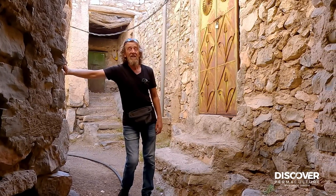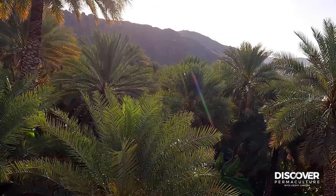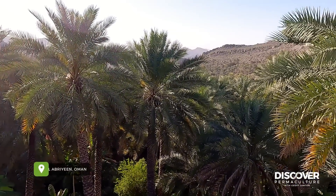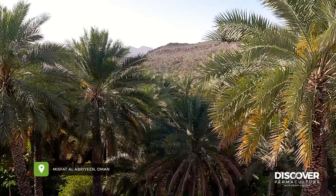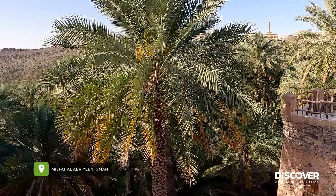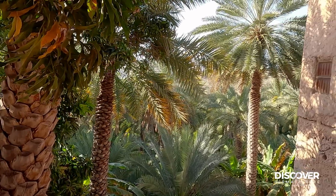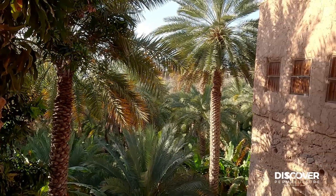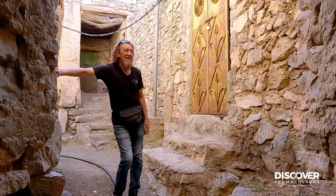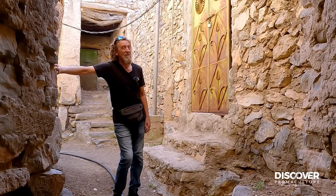Hi, Geoff here. I'm in a village called Mizfa, high up in the mountains in East Amman, past Muscat. We're in an old food forest village - date palm overstory subtropics. It's partly dismantled, partly abandoned, but coming back to tourism a little bit. It's got an interesting water system and stick terraces. We're going to go for a walk around and show you what it's about - pretty fascinating stuff.